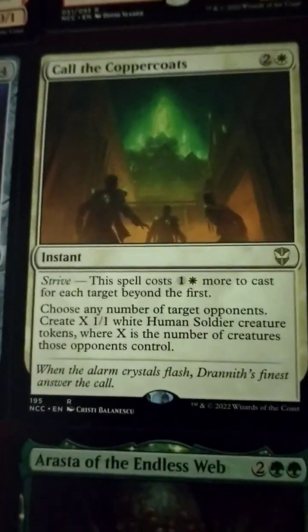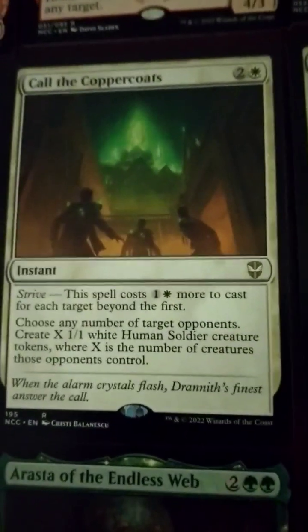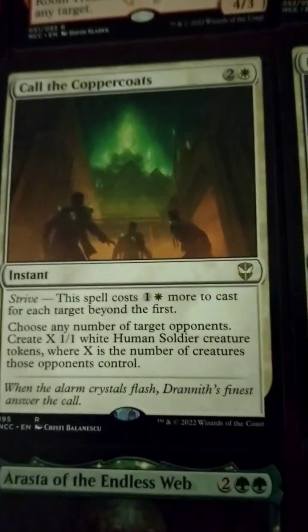Call the Coppercoats — 3-drop, Strive: spell costs 1 white more to cast for each target beyond the first. Choose any number of target opponents. Create X 1/1 white human soldier creature tokens, where X is the number of creatures those opponents control. That's so nuts — so if somebody's beating you with token production you could just gain more off of that.